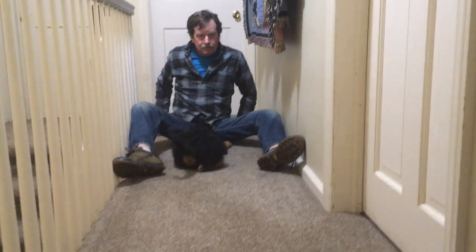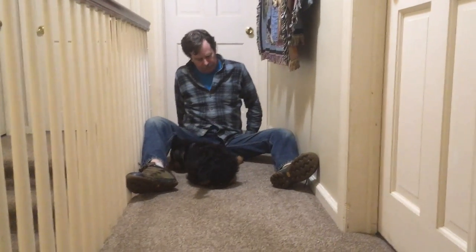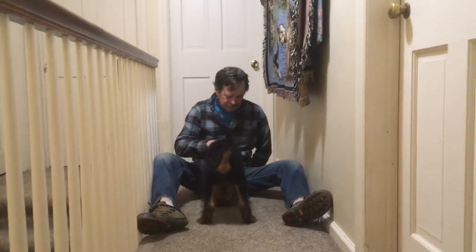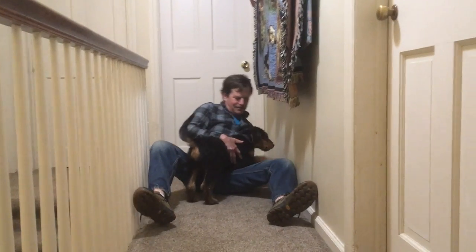So we each have eight treats in our hands. I won't show you us doing the whole game with all eight treats so you can get the idea here. If you do this outside, once the puppy knows how to do it, you can move around so you're not in the same place over and over again, so the puppy has to actually look for you when you call. It could be a long distance. You can also play this with three people once the puppy knows his name a little bit, so that everybody in the family can join in and learn how to call the puppy.